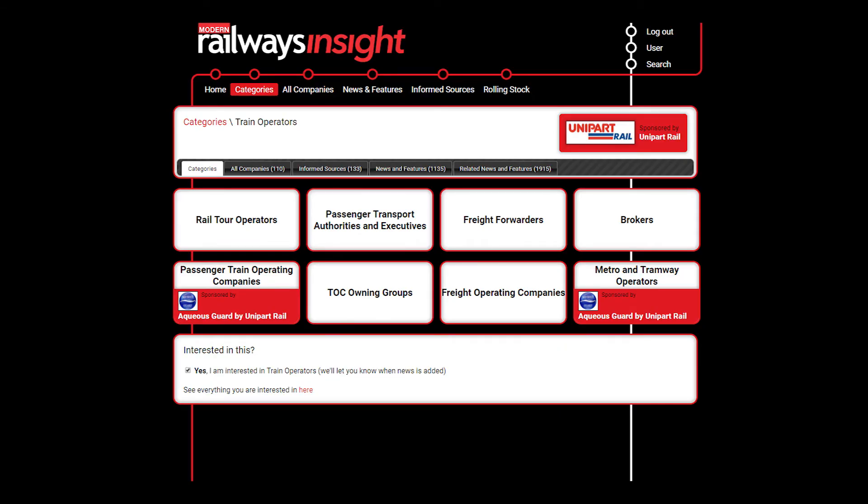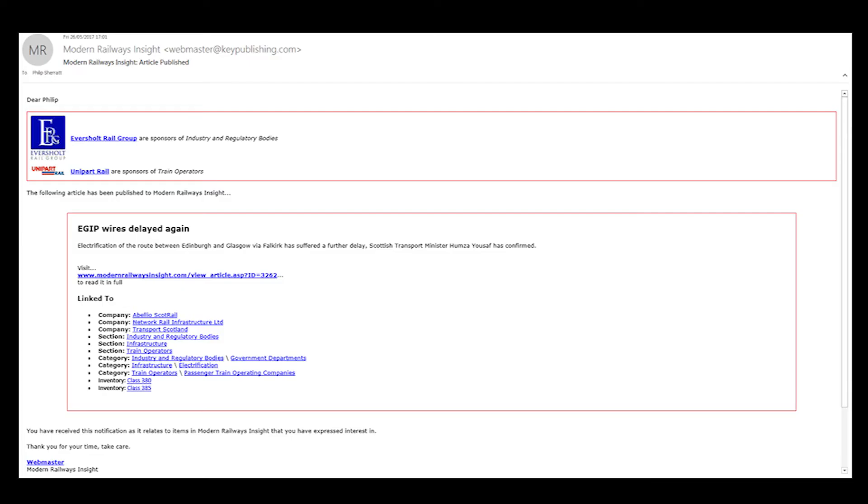We can tailor Modern Railways Insight to suit your interests. You can choose which companies, subcategories or categories you're interested in at the bottom of each page, and you'll then receive an automatic e-alert when a story in any of these areas is uploaded to the site.